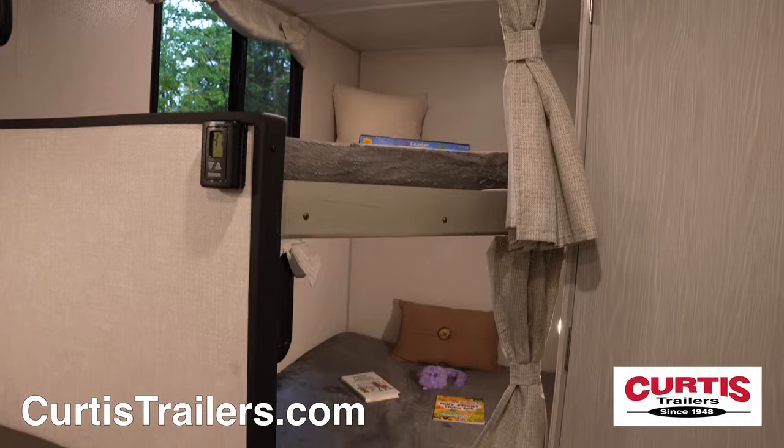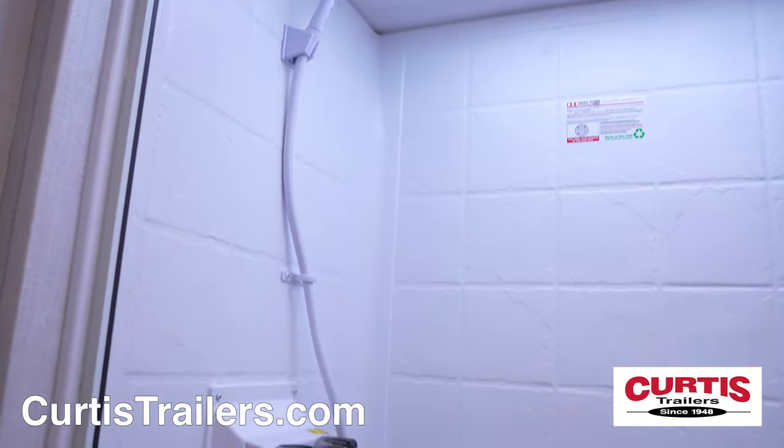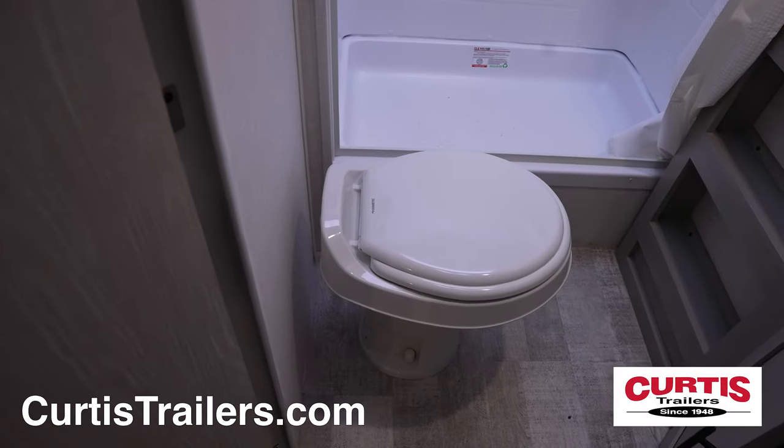The kids are sure to enjoy the twin bunk beds in the rear, next to the bathroom that holds a skylight shower, mirrored medicine cabinet above a sink, and a step flush toilet.